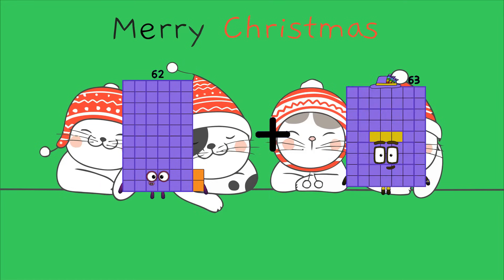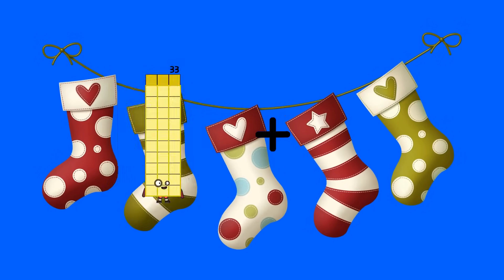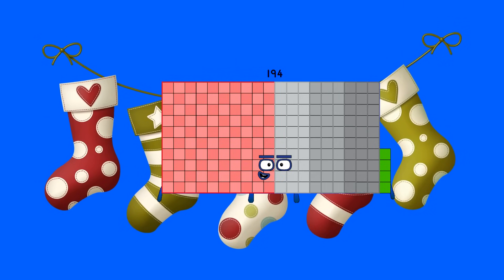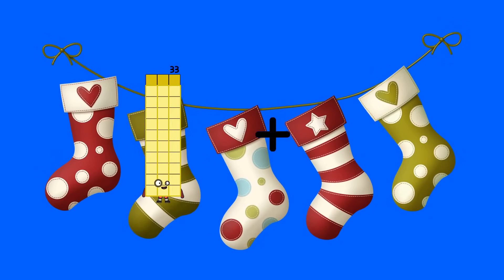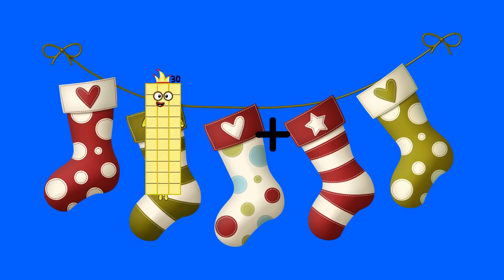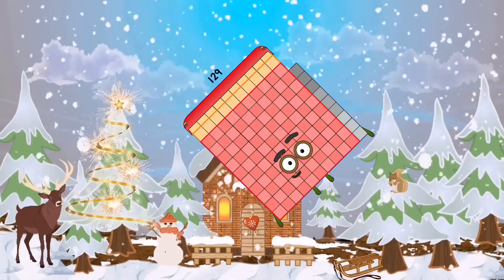Sixty-two Loss sixty-seven equals one hundred twenty-nine. Eighty-seven Loss forty-two equals one hundred ninety-four. Thirty-three Loss ninety-three equals one hundred twenty-six. Eighty-seven Loss forty-two equals one hundred twenty-nine.